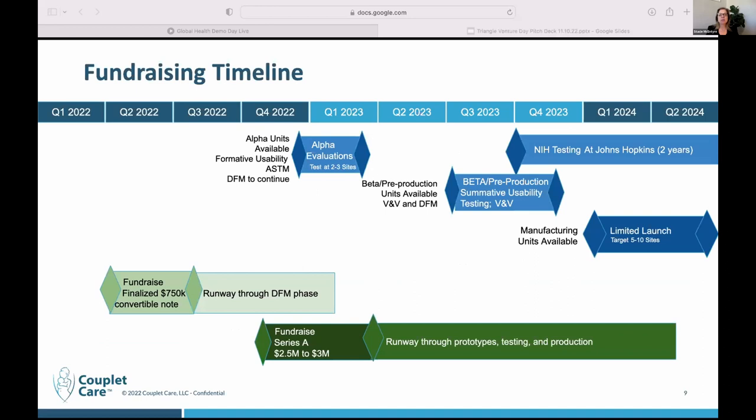This is a different view of our timeline. Right now, we're raising two and a half to three million dollars in our Series A raise, and that will take us through the next prototype, the finalization of all of our testing, and then our 300 production units that will be distributed.